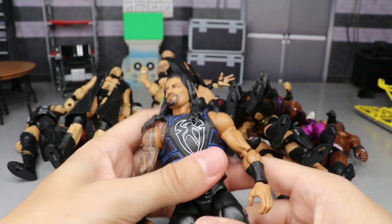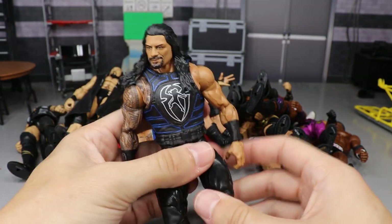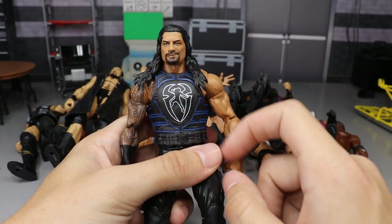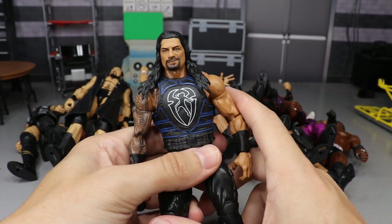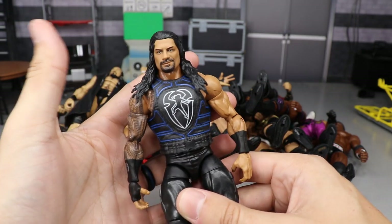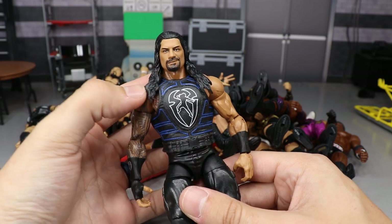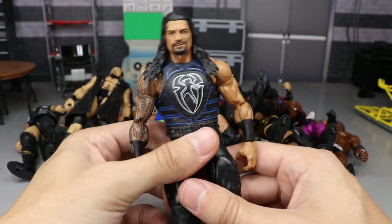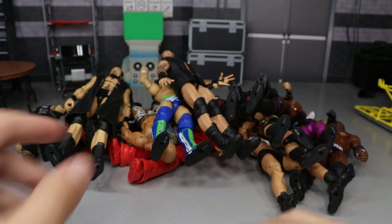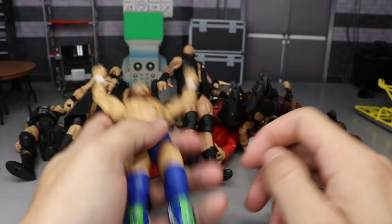Taking it back to Elite Series 68, we have the Big Dog Roman Reigns. I know we get a lot of Big Dog figures, but I really like this one. I love the blue, white, and black vest, the logo, and it's a great headscan — just an overall solid figure with a new vest mold. I know everybody has a Roman Reigns since they pump them out every other series, but I had to include the Big Dog here today as one of the best of the year.